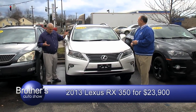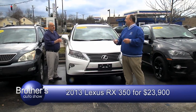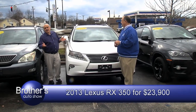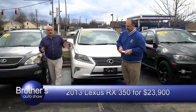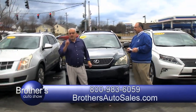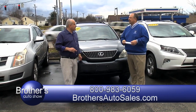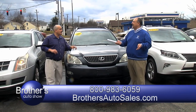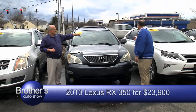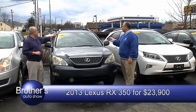It's white with tan interior, got heated seats and cooled seats — absolutely loaded, absolutely spotless. White and tan, that's a good color. It needs a new home. We do offer financing, we do offer bank financing — zero down with approved credit. We're at the corner of New Circle Road and Bryan Station. 1-800-983-6059. We're asking $23,900 — but if you cannot afford the 2013, we do have a 2005 exactly identical to the 2013 model.